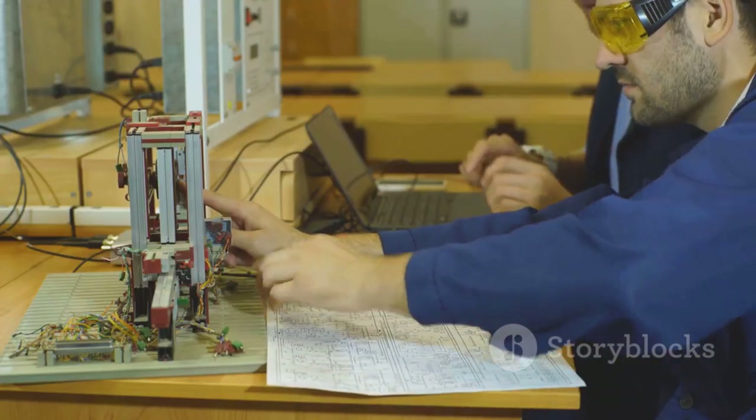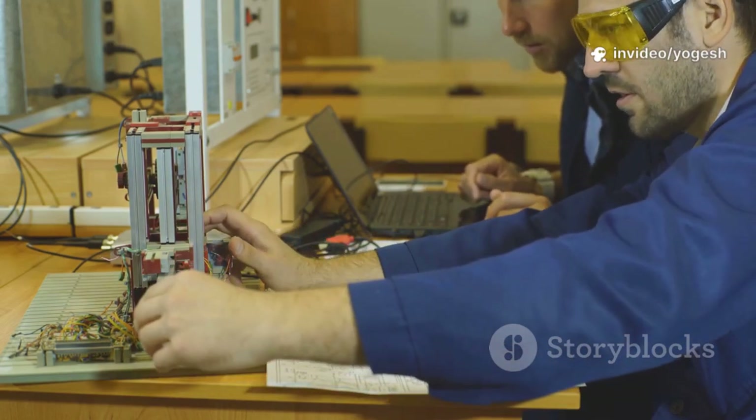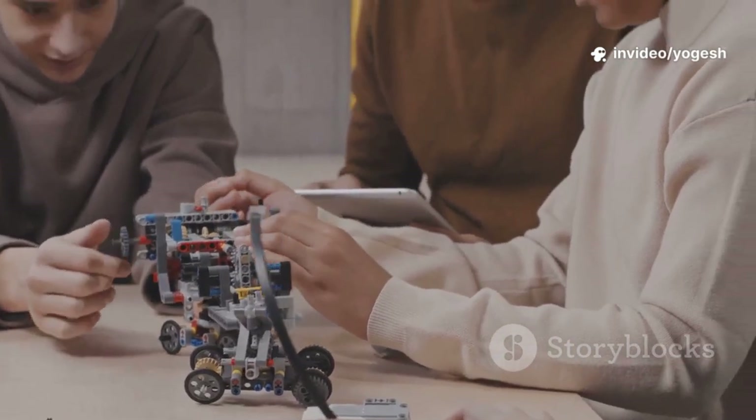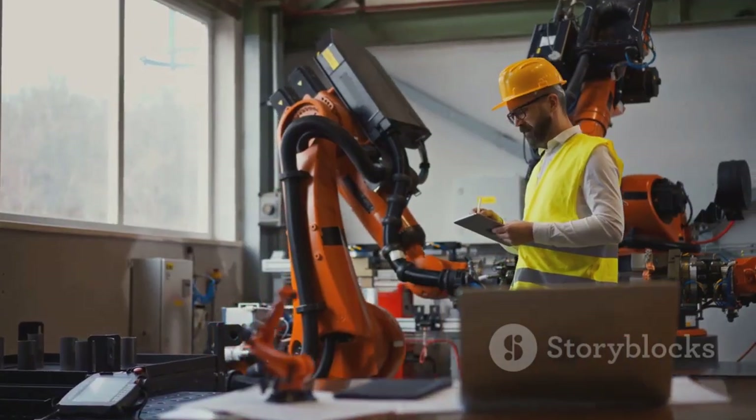In the past, engineers worked separately on mechanics and electronics. Now, mechatronics brings everyone together from the start. This means the mechanical parts, sensors, and code are designed to work perfectly as a team.